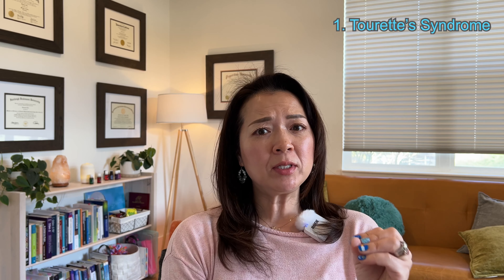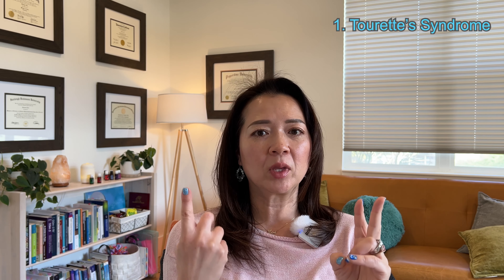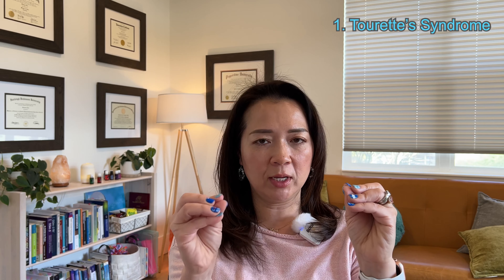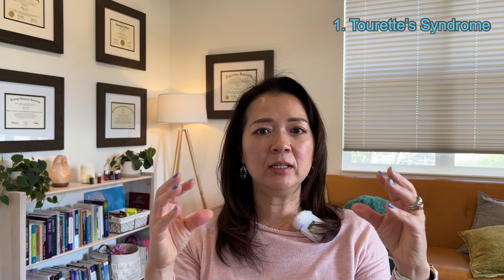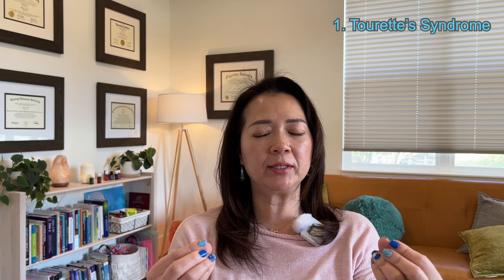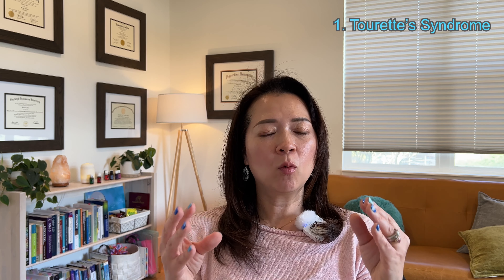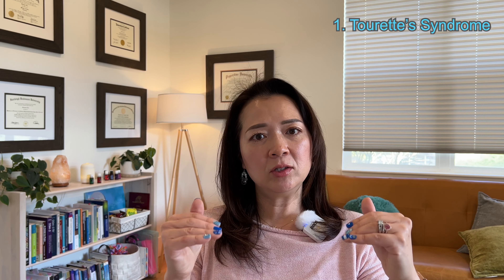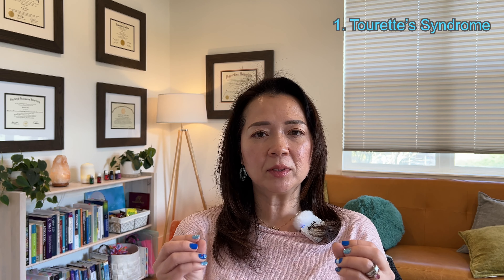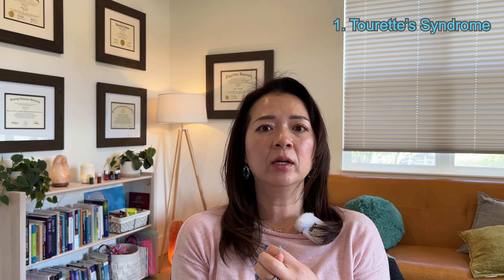Tourette's syndrome: you basically have to have two or more motor tics and one or more vocal tics. In order for anyone to be diagnosed with Tourette's syndrome, you have to have both motor and vocal tics. You don't have to have these things happening at the same time, but you have to have both motor and vocal tics present. These symptoms must be present for over a year, and then the onset must be before age 18. These symptoms are not caused by medical conditions, medications, or any other mental health concerns.